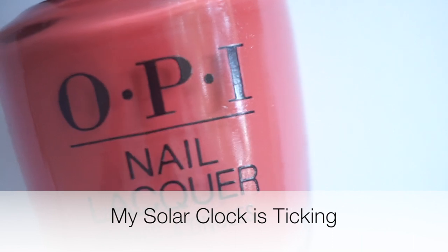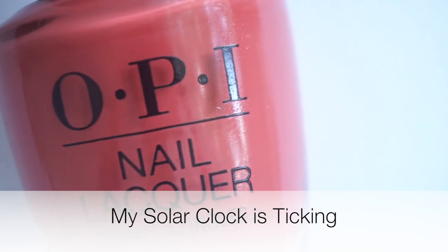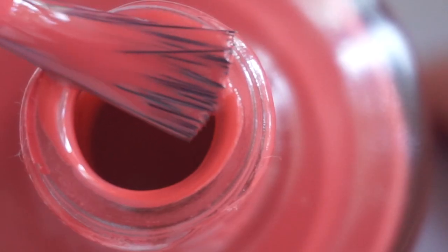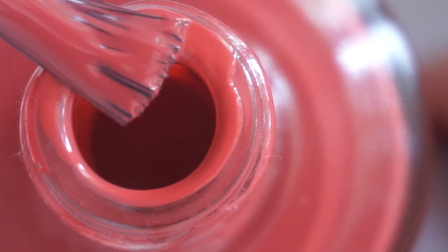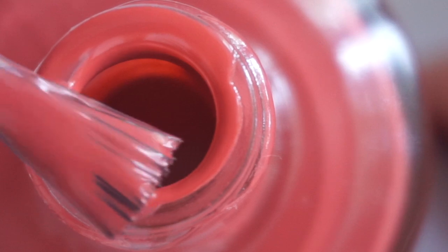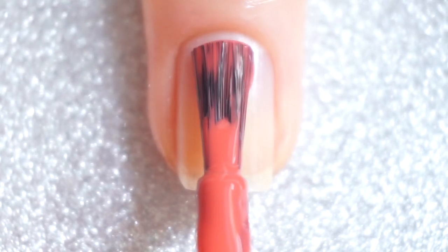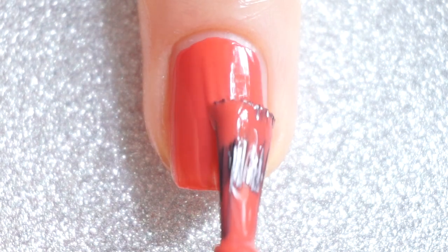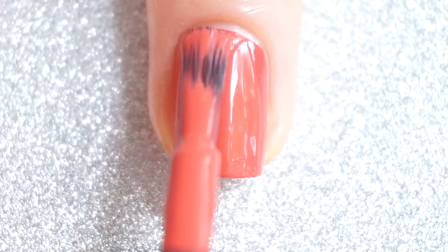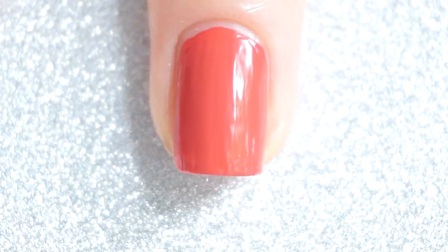The next one is My Solar Clock is Ticking, and this is a dusty peachy rose color. The pigmentation on this one is amazing as well. This one is almost a one-coater, and I think that for some people it will be a one-coater, depending on the application and if you're picky or not. This color is very fall appropriate, so I will definitely recommend this one for you.